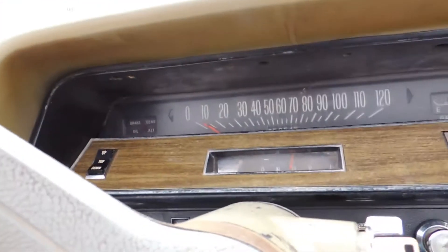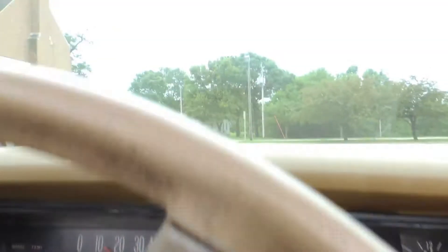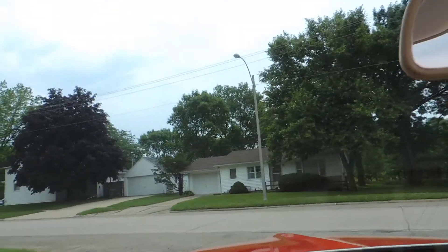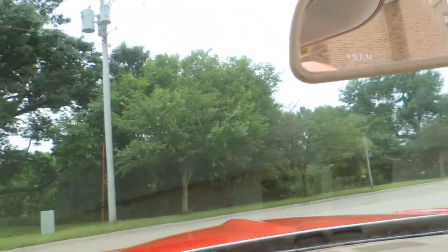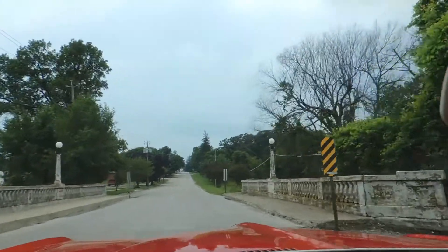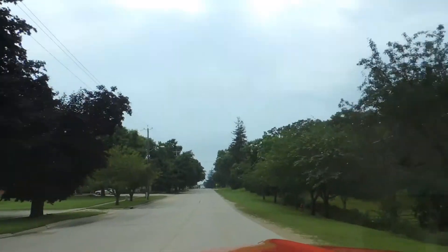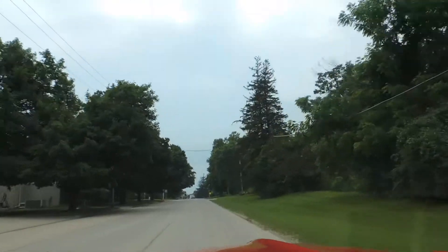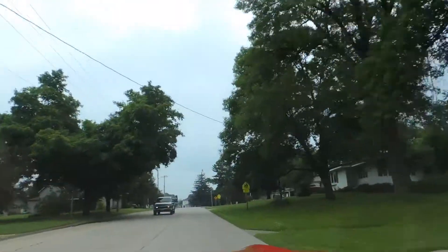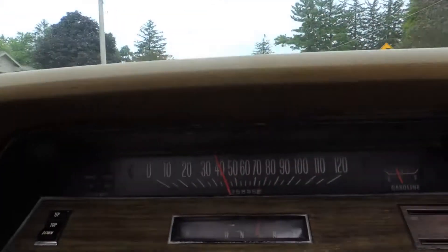As far as gauges go, it's got brake, temp, alt, and oil gauge — they're all lights. This Catalina has single exhaust and sounds good. Power steering works well, no squeaks. Transmission shifts nice and hard right into gear. Speedometer works as well.